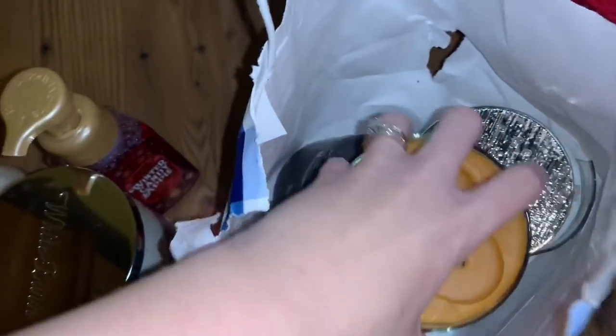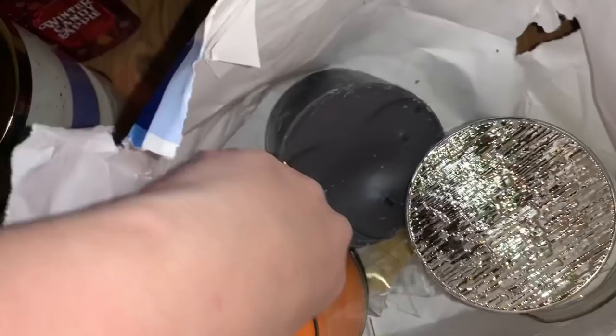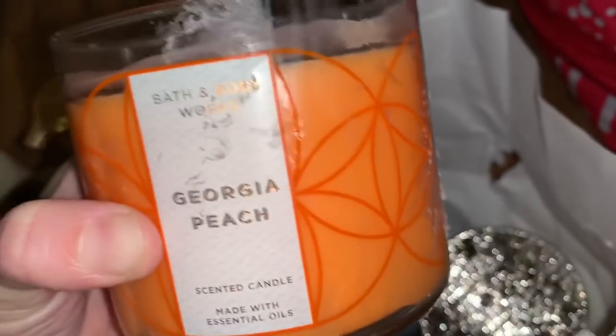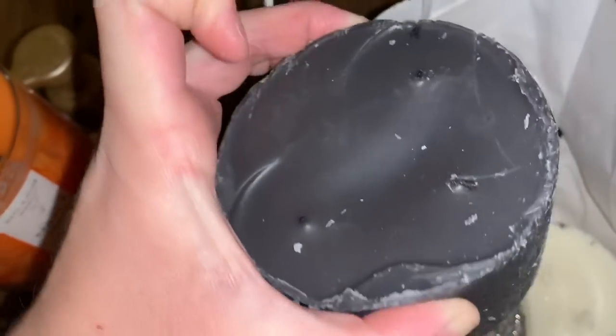And the last bag from Bath & Body Works. This is a salted butterscotch — it's a return. And it still has a little torn coupon that was in the trash as well. This right here is a Georgia peach candle. The wicks look a little funky. It's almost full — it was burned and definitely was a return because look at the weird burning. I guess it didn't burn evenly.